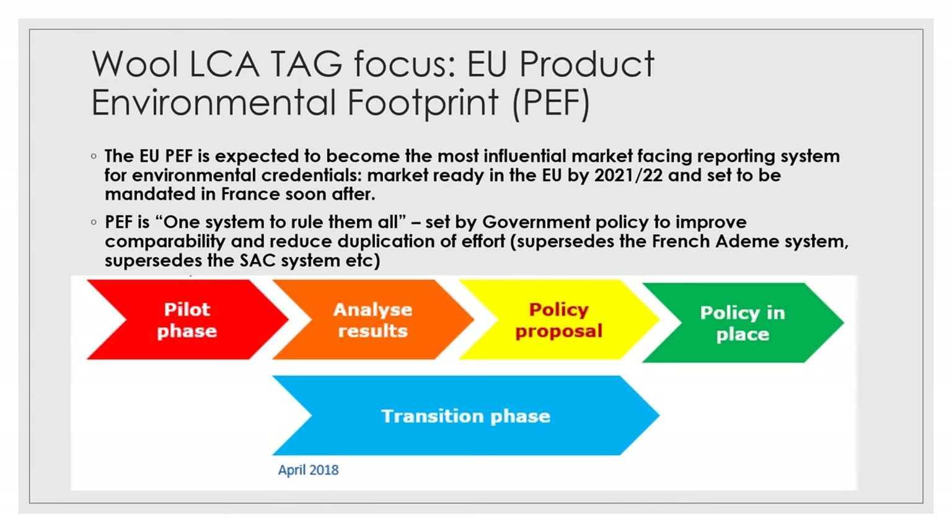The principal area of focus for us in the last 12 months, and for the next couple of years, is a system that's been developed by the EU called the Product Environmental Footprint System. This is expected to become the most influential market-facing reporting system for reporting on the environmental credentials of textiles and beyond. It's economy-wide, so anything that's traded can be assessed under this system, and for some member states such as France it's expected to be enshrined in legislation soon after it's released in 2021-22.